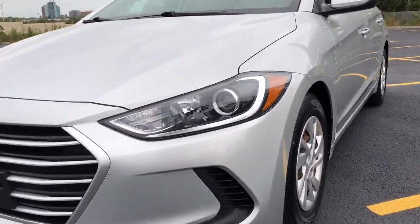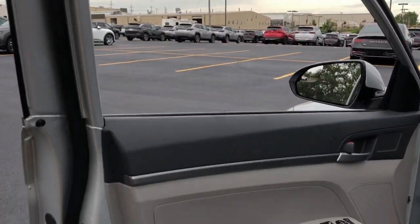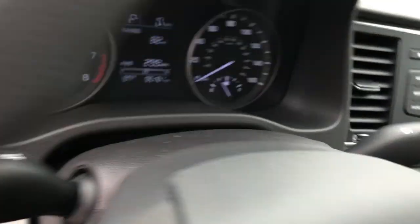You will love the features of this 2018 Hyundai Elantra. With less than 70,000 miles on the odometer, this vehicle provides excellent value.